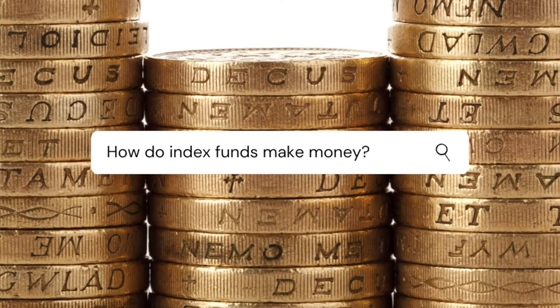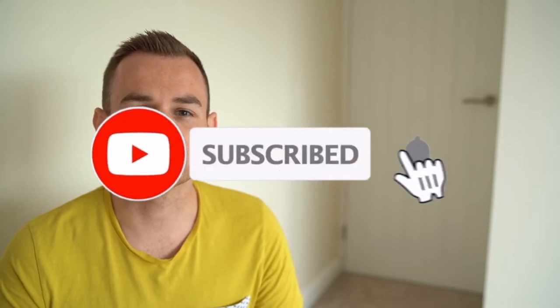Hi guys, in today's video I'm going to be telling you the two main ways that index funds make money. Thanks for visiting my channel, Free Your Finance. My name is Gary and I'm documenting my journey towards financial independence. I speak about investing, property and savings, so if this sounds like something you might like to hear more about, please hit the subscribe button below.